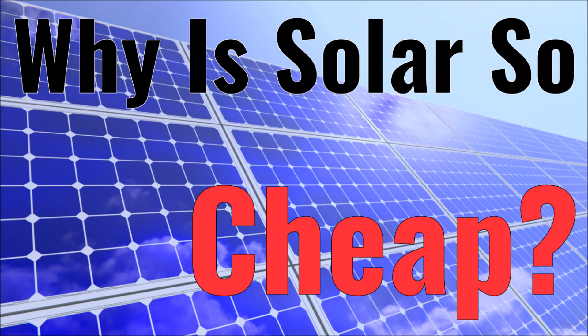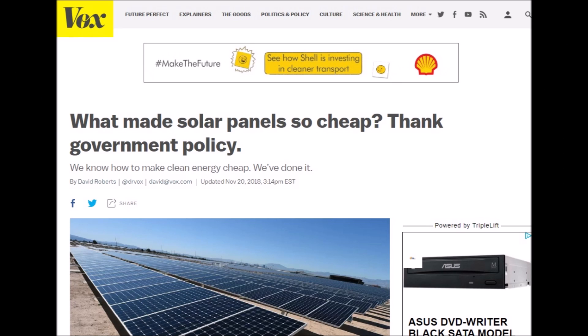What's up YouTube, this is LDS Reliance. Today I wanted to go over something that I found interesting this morning. I read an article on a website called Vox.com, which I don't normally read, but I saw it come up in my news feed and decided to check it out. The title of the article is 'What Made Solar Panels So Cheap? Think Government Policy.' That's a pretty provocative title, so I decided to read it. I don't want this video to be political — I'm not saying the government did a great job or anything like that, but let's dive in and see what's happening here.